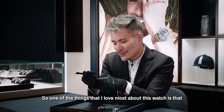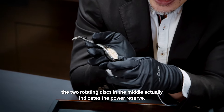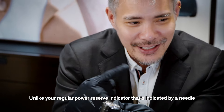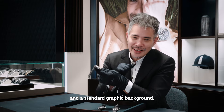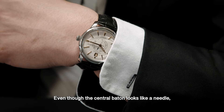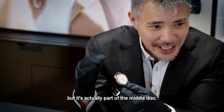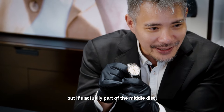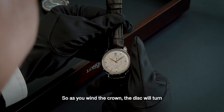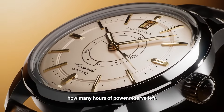One of the things I love most about this watch is that the two rotating discs in the middle actually indicate the power reserve. Unlike your regular power reserve indicated by a needle and a standard graphic, this one has two separate rotating discs. Even though the central baton looks like a needle, it's actually part of the middle disc. As you wind the crown, it will turn and immediately tell you how many hours of power reserve remain.